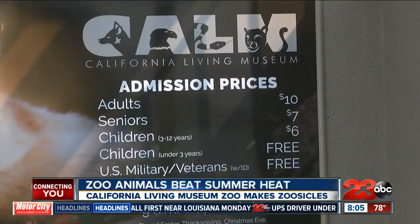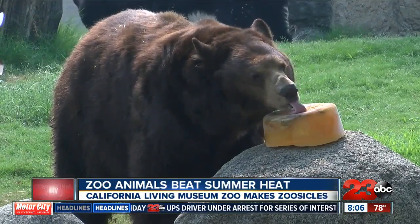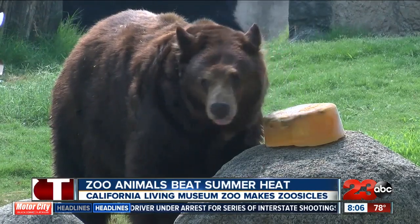We get that asked constantly — how are the animals doing in this heat? And I always tell them, we take care of them and make sure they're as comfortable as they can possibly be. The zoo also puts on misters and sprinklers and puts out frozen water bottles and buckets of crushed ice for the animals.